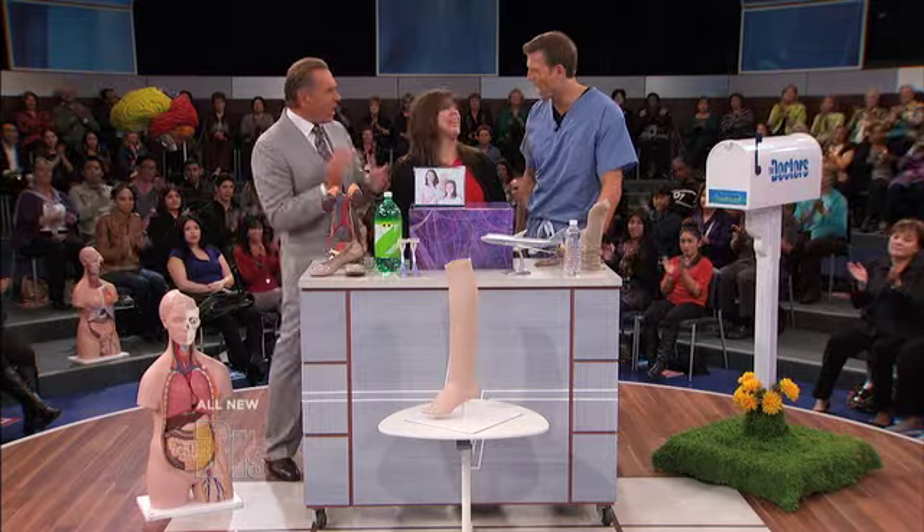And with liposuction, jump roping, working on those calf muscles — nice little definition there, a little more accentuation of those curves. Thank you so much, Audrey. You did a wonderful job.